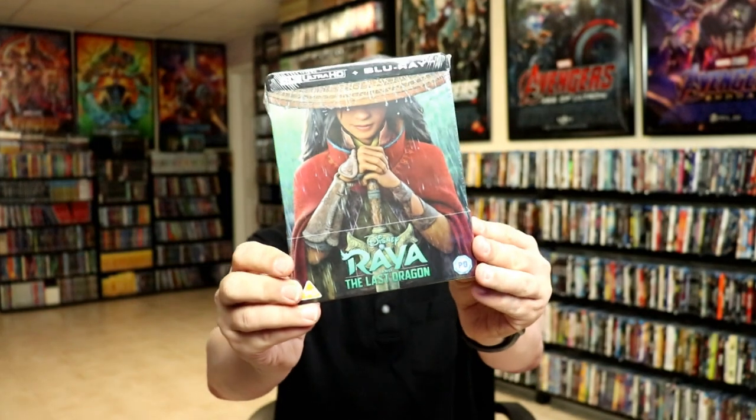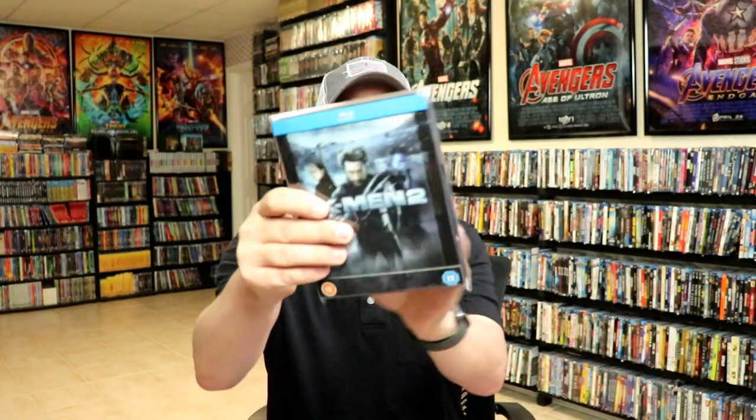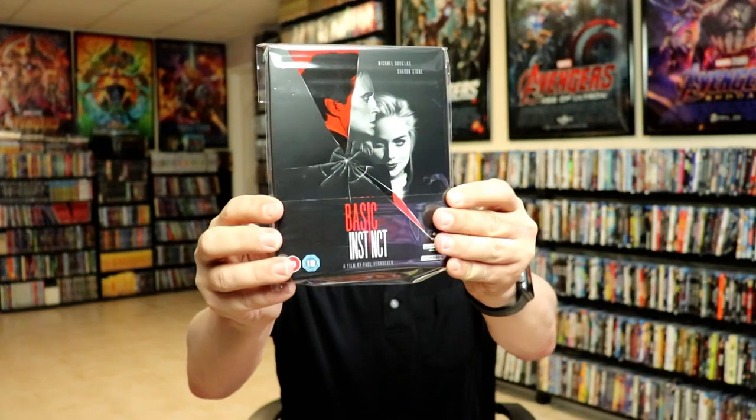Let's get started with what I got from Zavvi UK. I did get Raya and the Last Dragon — the Zavvi exclusive steelbook, which is the same steelbook we got from Best Buy. I also got the X-Men steelbook with a lenticular card, X-Men 2, Deadpool, and Basic Instinct. I have done unboxings of those if you'd like to check out the channel to watch those.